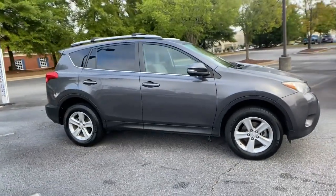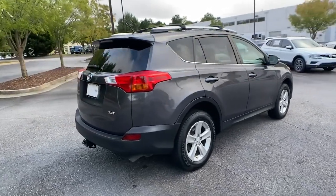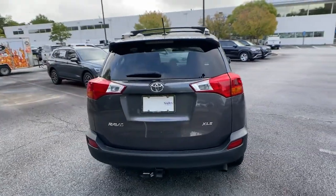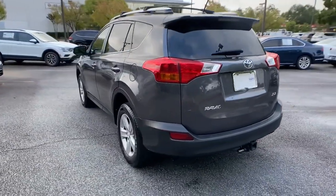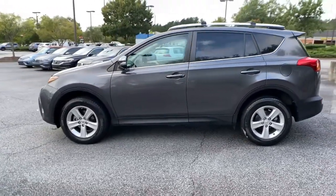Introducing the 2013 Toyota RAV4. This vehicle still has fewer than 80,000 miles on the clock, so it won't last long. Handle life's twists and turns with confidence in this responsive, sporty RAV4.